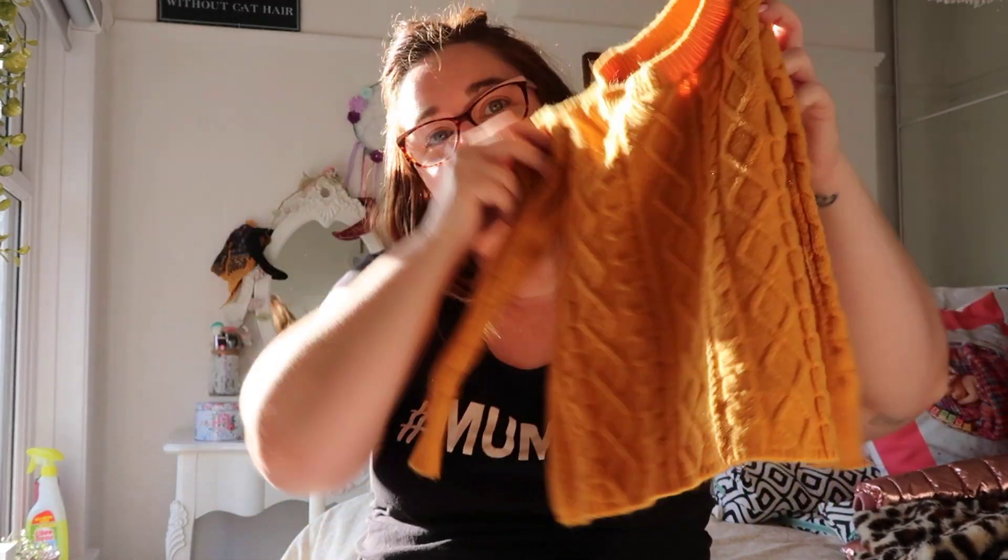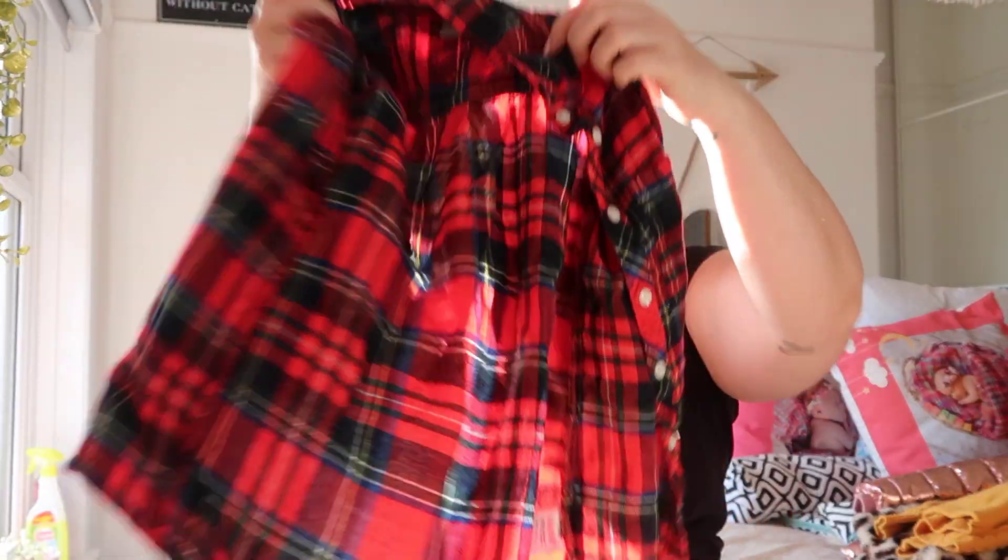There's a lovely little jumper for Aria — I absolutely love mustard. If you've seen my house tours you'll know I love yellow, so I couldn't resist that for her. And this is beautiful with black leggings and the boots. There's also a long red tartan shirt.